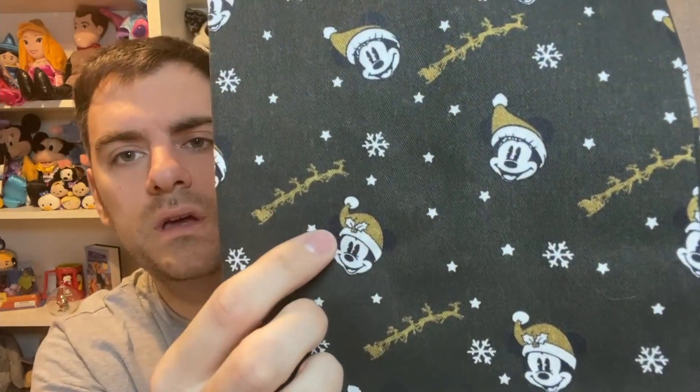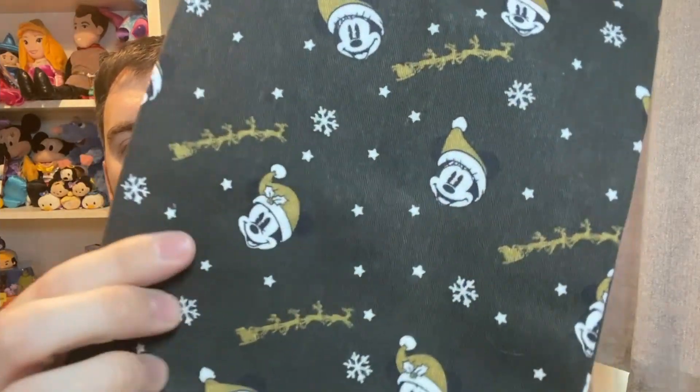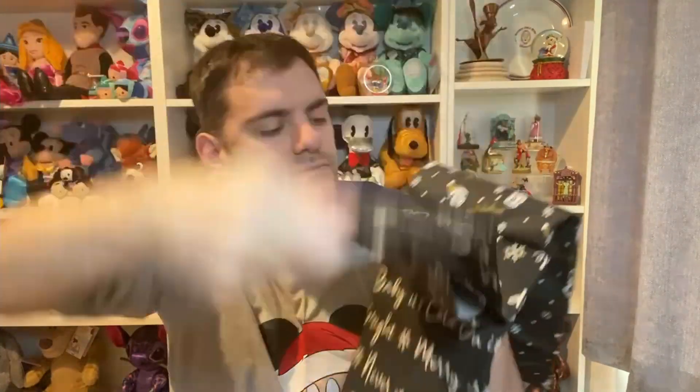So we've got Mickey with the holly and Minnie with the big eyelashes, some stars and snowflakes, and this gold Santa's sleigh with the reindeers — so cute! The middle one has quotes: 'Never Stop Believing', 'Baby It's Cold Outside', 'Merry and Bright'. These are super cute tea towels!